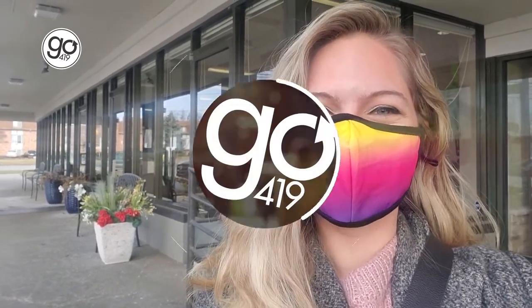Hey everyone, it's Jensen with Go 419. Who doesn't love a good hearty breakfast? That is what I'm in the mood for today. So I'm outside of Brick City Diner on Monroe Street where I just picked up a few new things to try. I'm gonna head inside, take my food home, and show you what we've got.